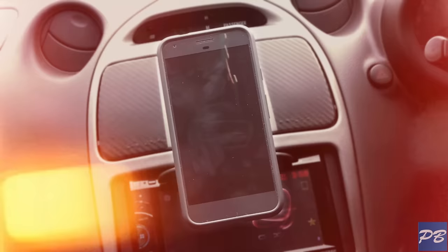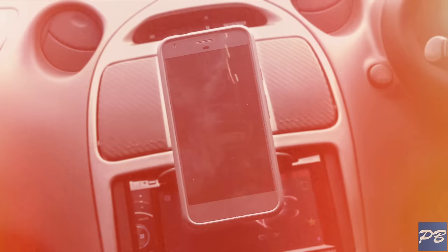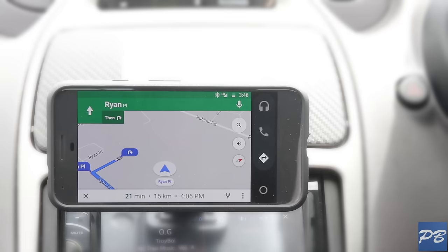Something else newly released is the Android Auto app. You can have this app automatically launch when it connects to the ROYDME, and it gives you easy access to maps or music on your phone.